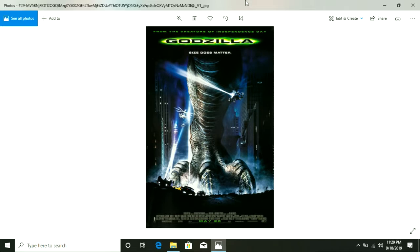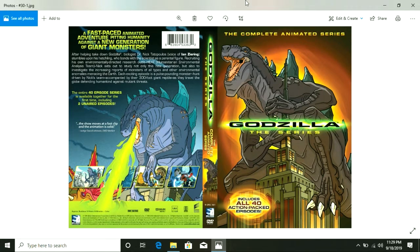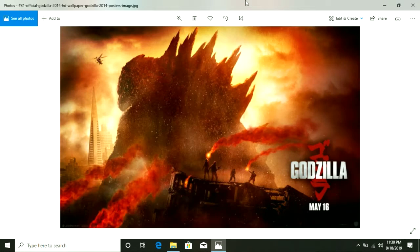See, here we have the TriStar remake — this is my very first Godzilla movie ever. I had this movie on VHS, and this is what got me hooked on Godzilla in the first place. And then you got the animated series, which is actually better than the movie. I remember I bought this whole collection — this is the actual DVD cover — I bought this whole collection of 40 episodes for 10 bucks at Walmart.